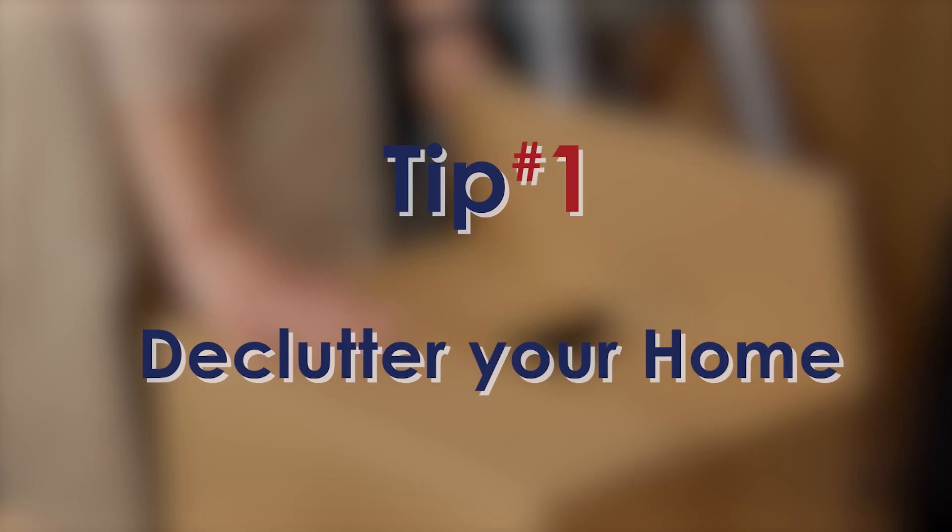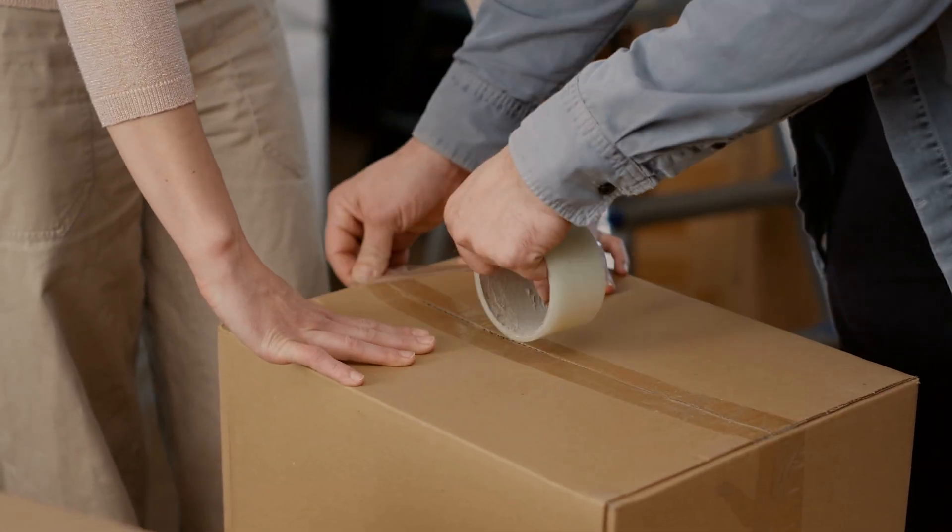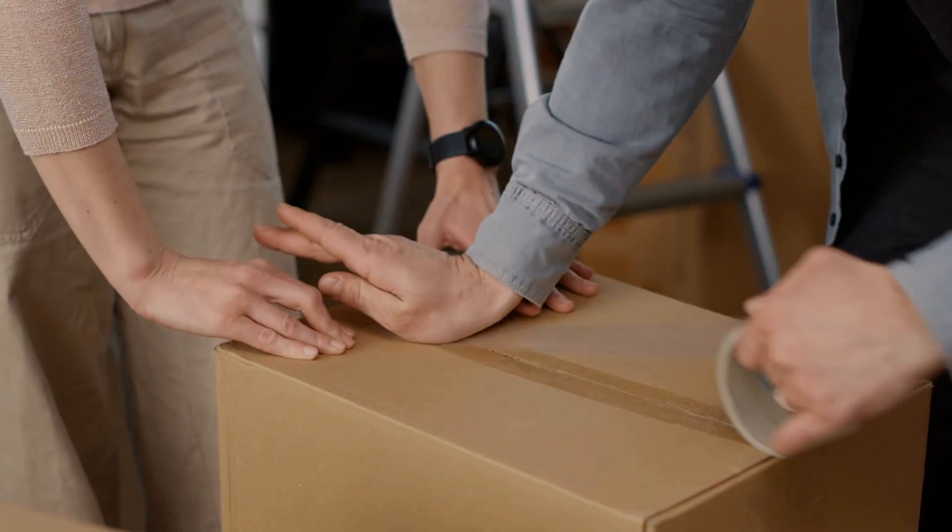I want to share three of the many tips in this book. Tip number one: you want to declutter your home. Get rid of everything you've collected and accumulated — pack it all up, put it away, so the home feels more spacious.